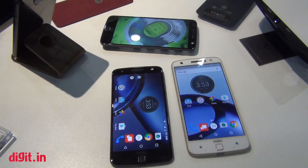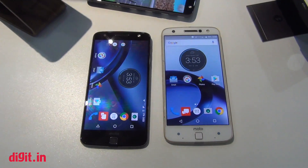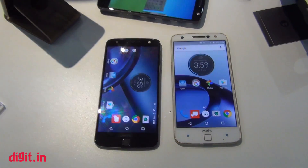Hi guys, this is Jayesh from Digit, and in front of us we have Tanya from Lenovo who's going to give us a quick rundown on both the Moto Z and the Moto Z Force. Tanya, if you could just tell us what's exceptional about both these devices in front of us.